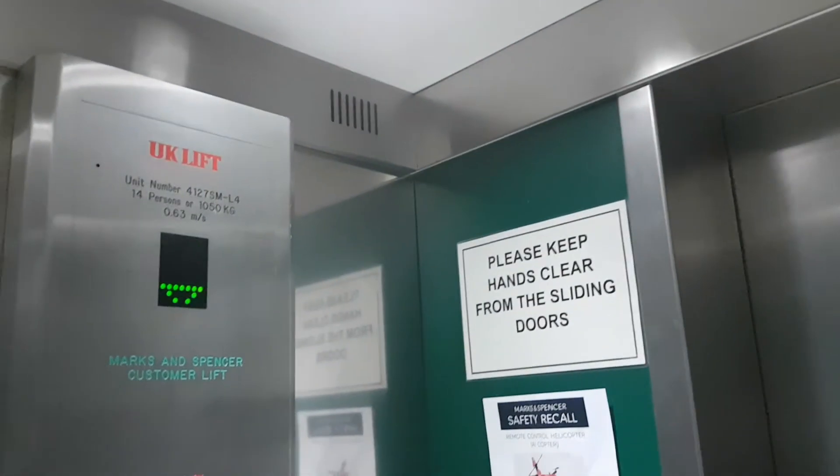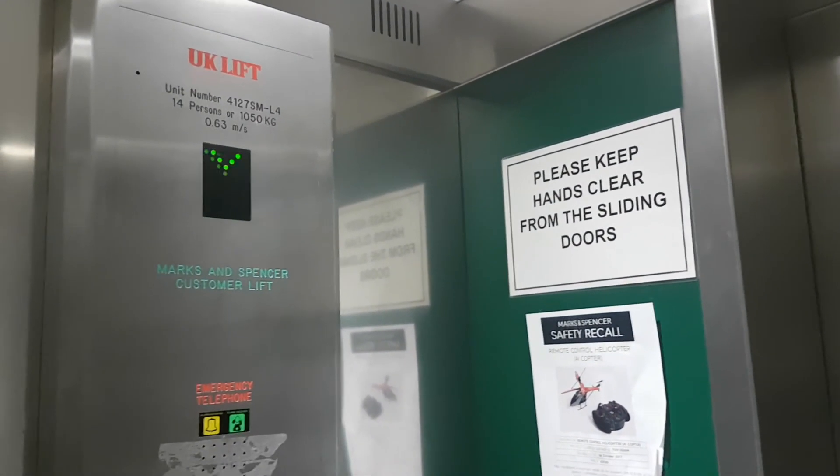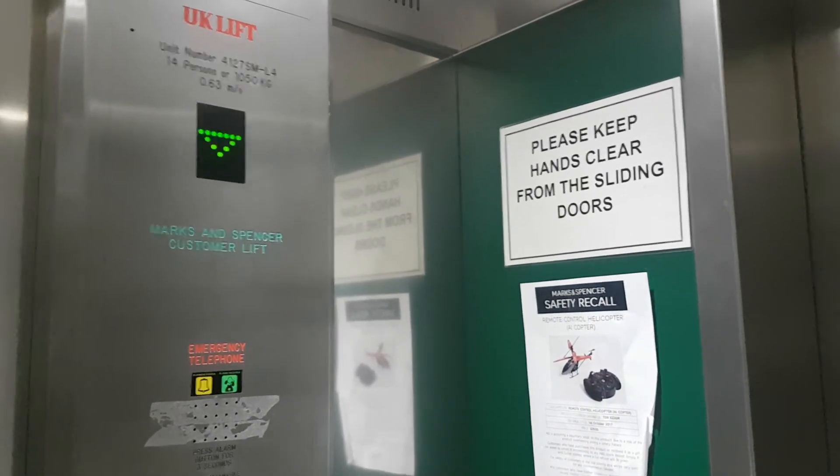Doors closing. Here we are, back at G. Doors closing. We're waiting. This is for us.